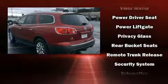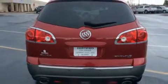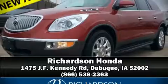Sophisticated all-wheel drive assures superb handling in any weather condition. Our experienced sales staff is eager to share its knowledge and enthusiasm with you. We are here to help you.